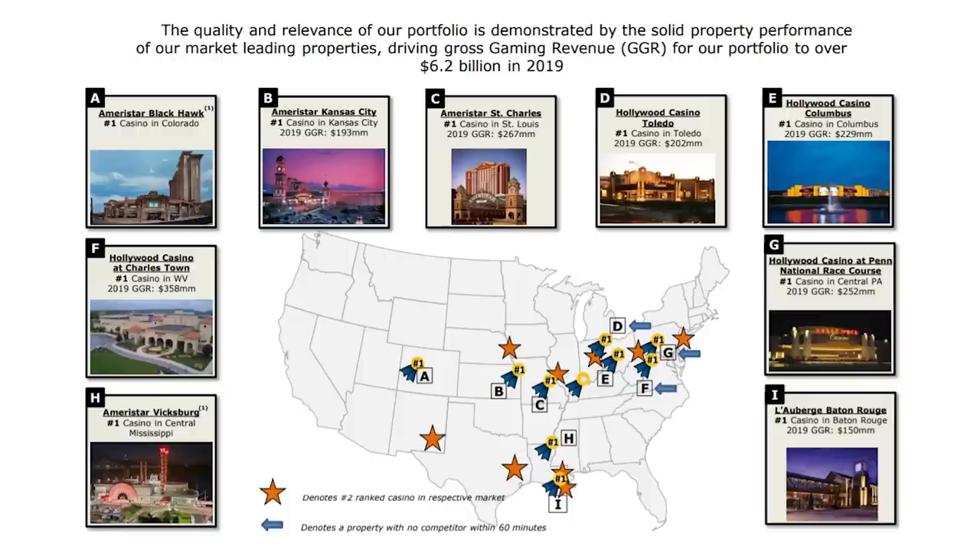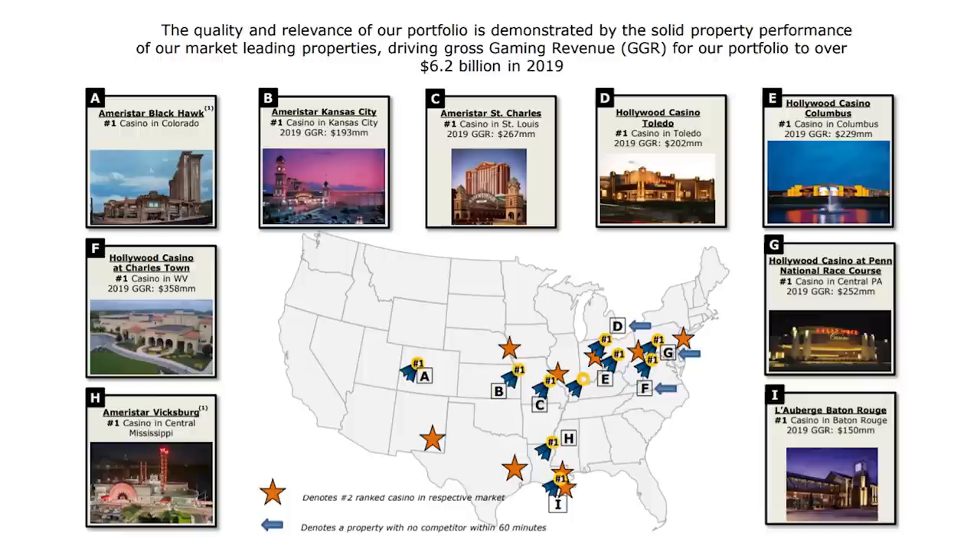Our first real estate stock is one I've highlighted on the channel several times for its strong growth potential — Gaming and Leisure Properties, tickered GLPI. The company owns 52 properties across 17 states, many without a competitor for more than 60 miles. Its casinos are operated by some of the biggest names in gaming, including Caesars, Boyd, and Penn National, and over 15,000 hotel rooms. I really like the company's strategy in business — it contracts with operators on a triple-net basis, so the casinos pay all costs, including maintenance.